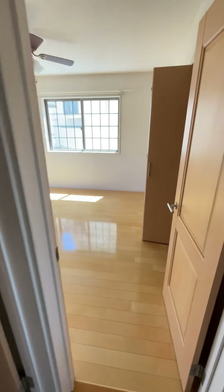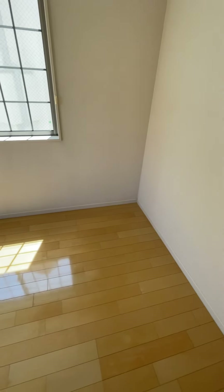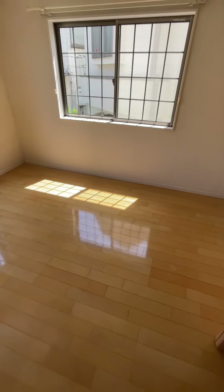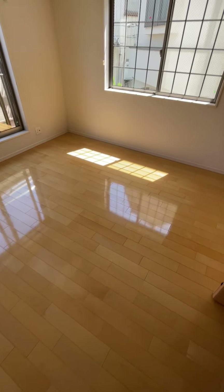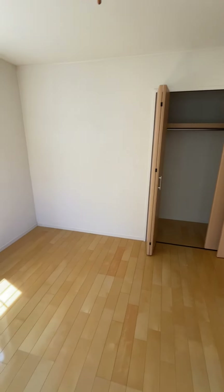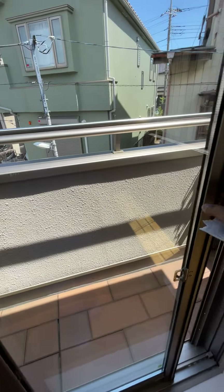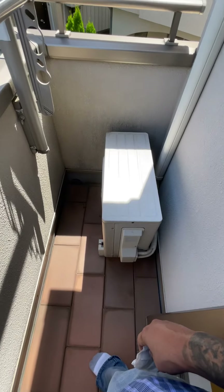And here is the master bedroom — immediately to the right got a closet. Nice, good space. Very nice and spacious. Direct sunlight won't be all in my face; I'm going to put the bed that way. And then here we got a whole other balcony, which is a little bit bigger, with an air conditioner right there.